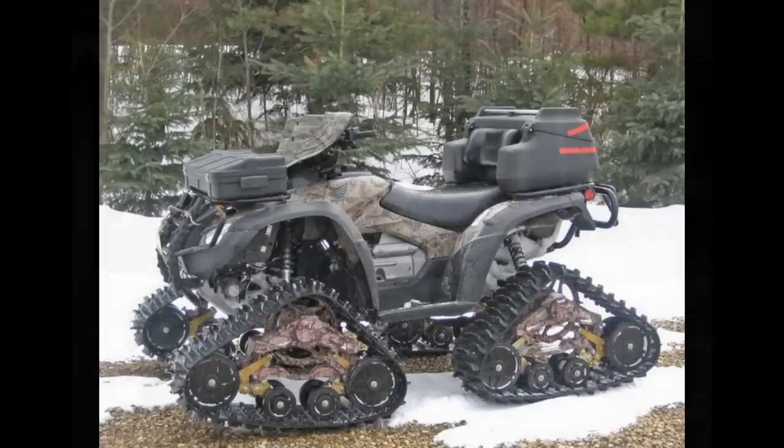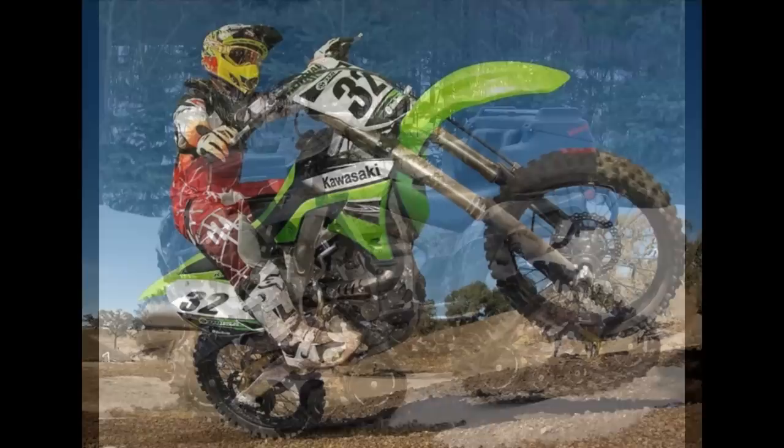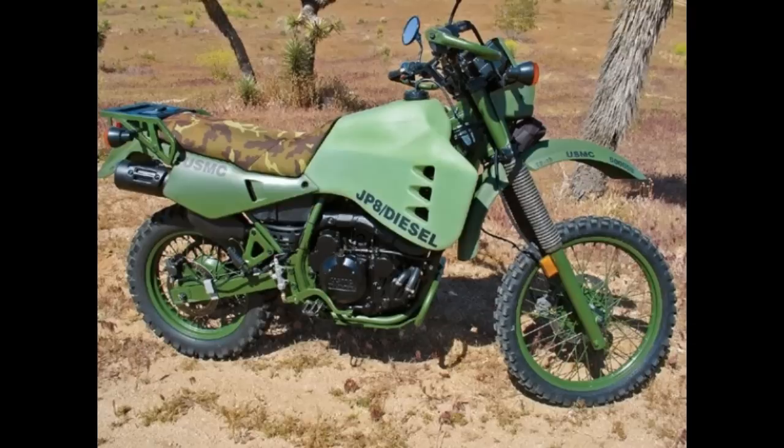Number two: off-road vehicles — that is, dirt bikes, ATVs, and motorcycles with simple systems that don't rely on modern electronics to operate them. These could be ideal depending upon where you are, since there will be many useless cars cluttering up the roads, particularly in and around major cities. An added tip: if you are planning on getting a motorcycle or an off-road vehicle for survival purposes, choose one that can be converted to diesel.